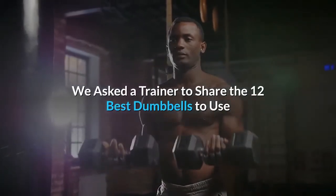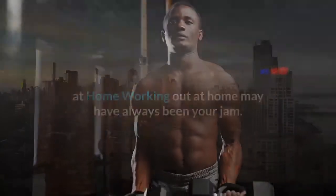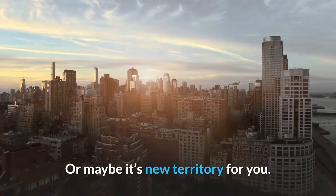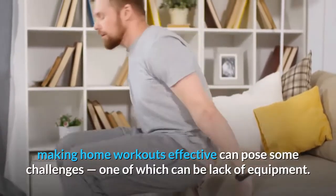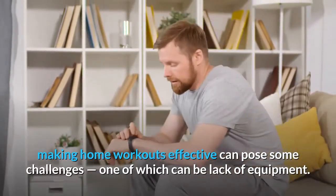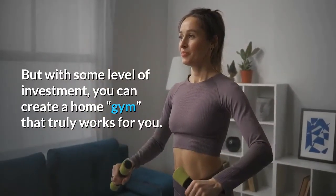We asked a trainer to share the 12 best dumbbells to use at home. Working out at home may have always been your jam, or maybe it's new territory for you. No matter what camp you fall in, making home workouts effective can pose some challenges, one of which can be lack of equipment. But with some level of investment, you can create a home gym that truly works for you.